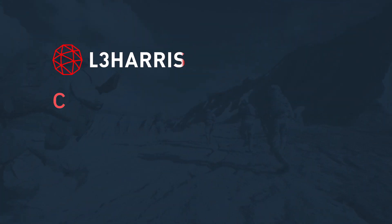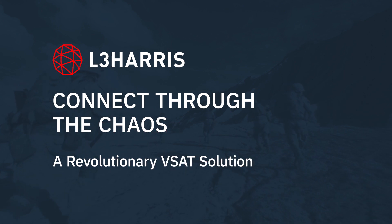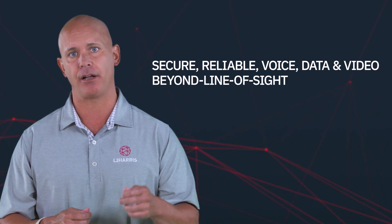Today's expeditionary forces move fast. Your operational tempo demands greater speed, agility, and most important, secure and reliable voice, data, and video beyond line of sight.